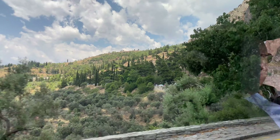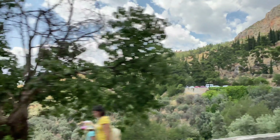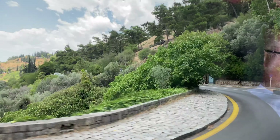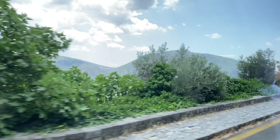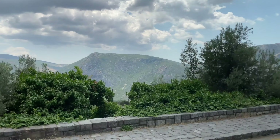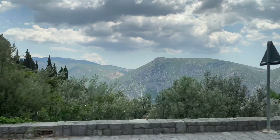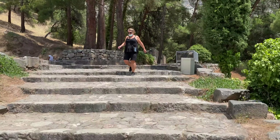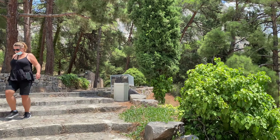This was famous because here was Pythia — the oracle teller. People used to come here to see the oracle teller, a fortune teller. We are finally in Delphi!